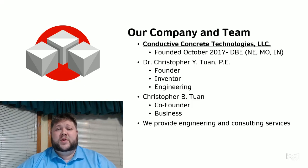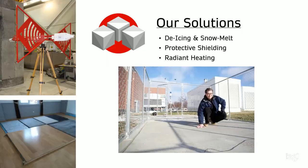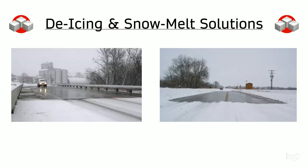Let me tell you a little bit about the solutions we provide. As we present our technology at the AFWERX Fusion 2020 Showcase event, we will be sharing Conductive Concrete's protective capabilities and how they benefit the base of the future. Some of the solutions we provide include de-icing, protective shielding, and radiant heating.